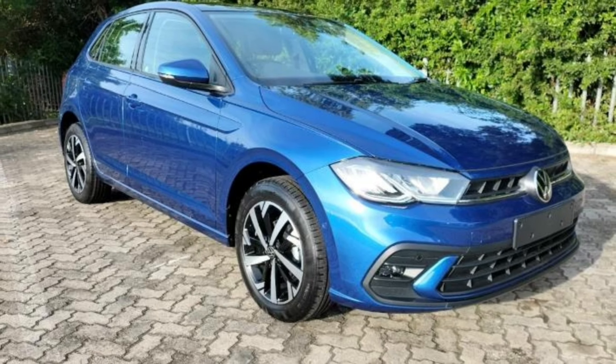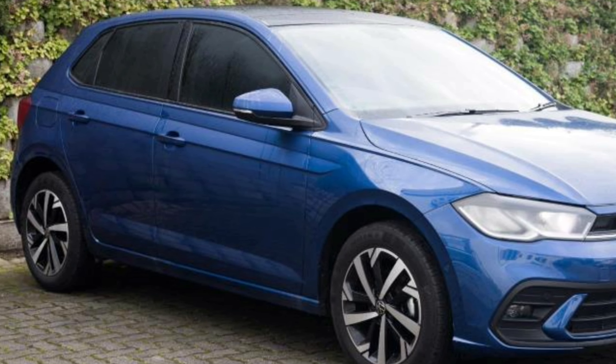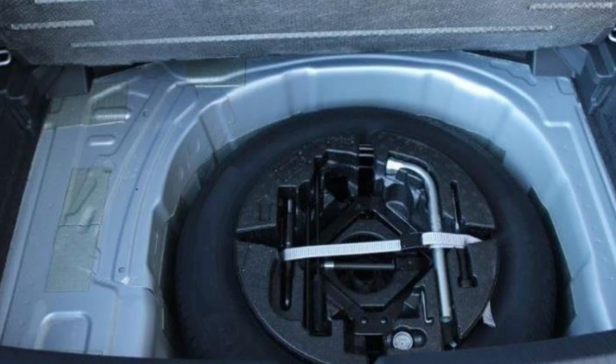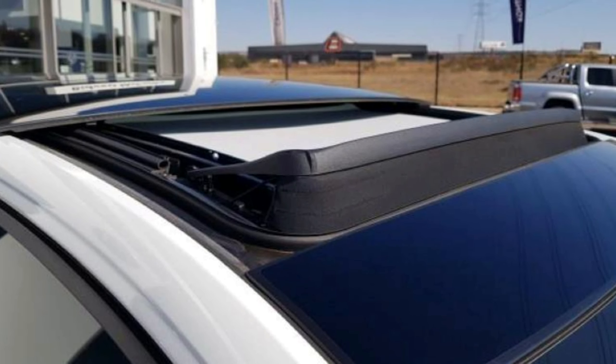The Life gets front and rear parking sensors as standard, and rain-sensing wipers are also standard. On the side, the Life gets 15-inch alloy wheels, but if you pay 5,100 rands extra, you can upgrade to 16-inch wheels. A space-saver spare wheel is optional.